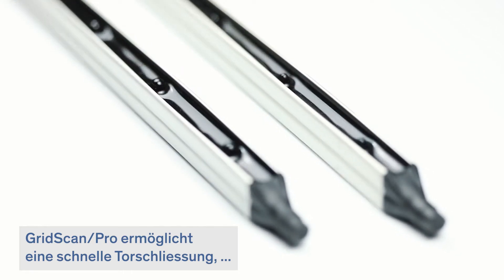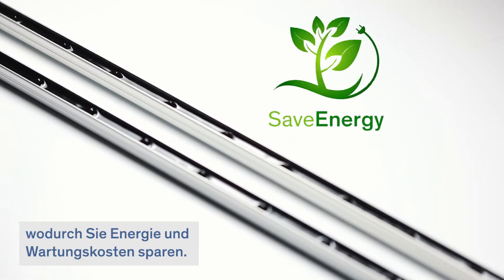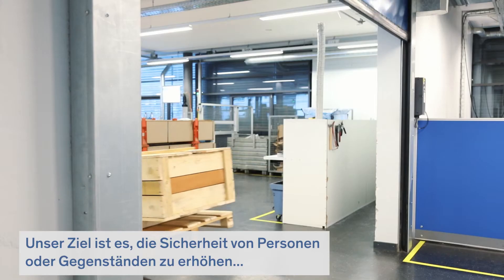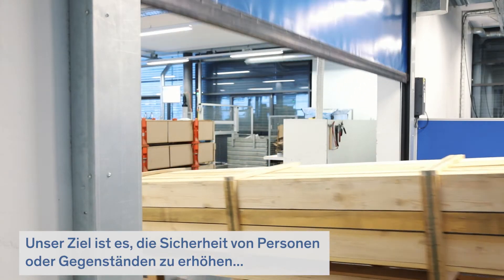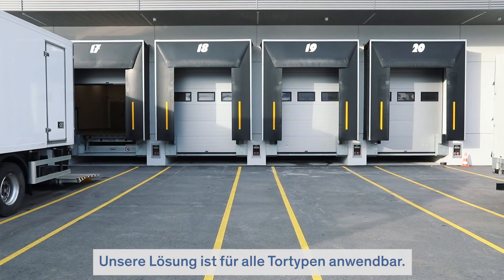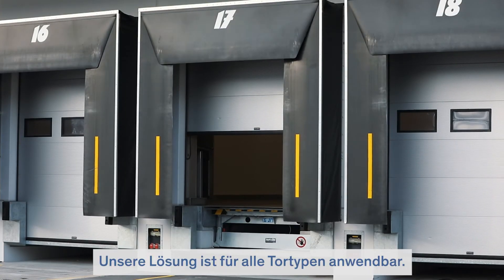Gridscan Pro allows for fast door closing speed, saving you energy and maintenance costs. We aim to achieve the safety of people and objects, reducing the damage to doors at the same time. Our solution is applicable to all door types.